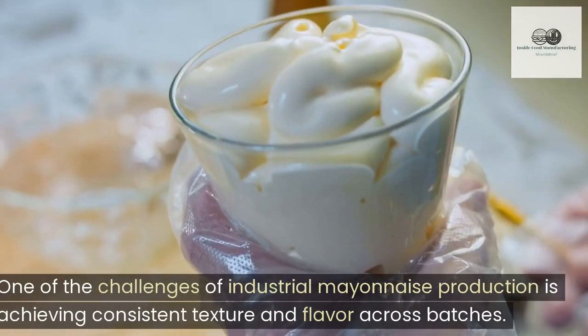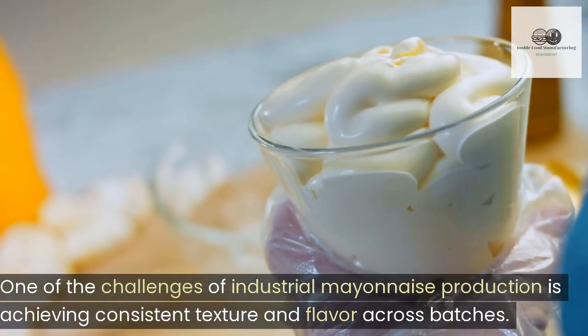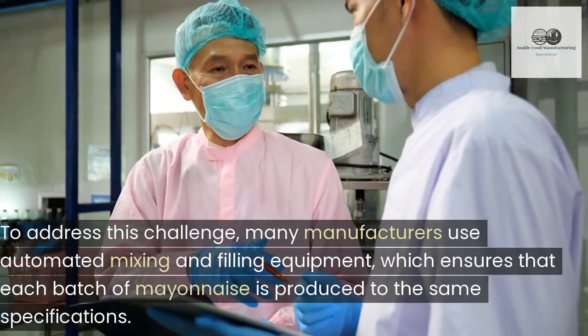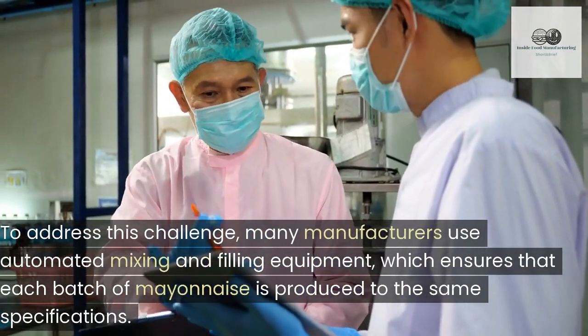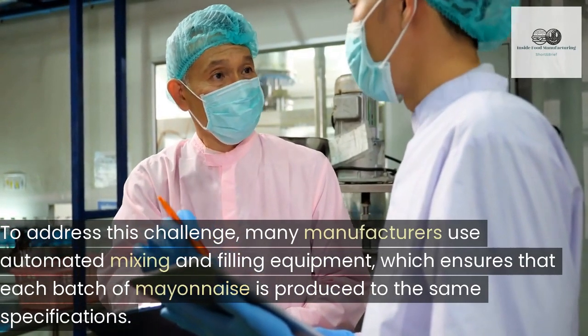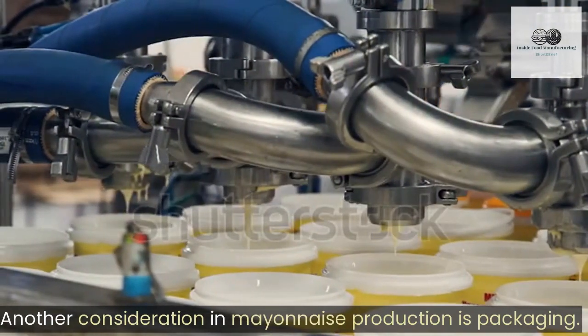One of the challenges of industrial mayonnaise production is achieving consistent texture and flavor across batches. To address this challenge, many manufacturers use automated mixing and filling equipment, which ensures that each batch of mayonnaise is produced to the same specifications. Another consideration in mayonnaise production is packaging.